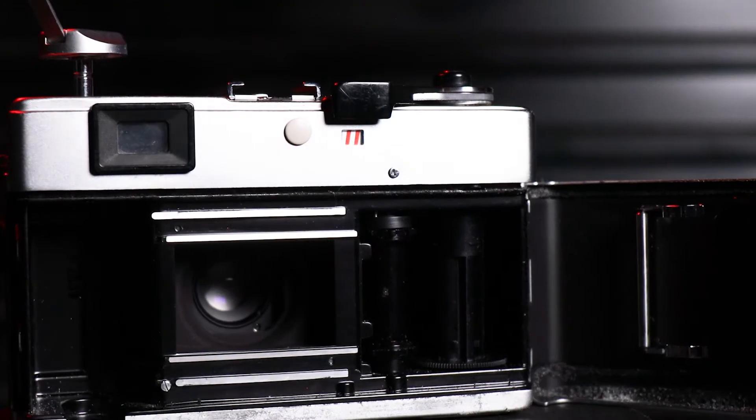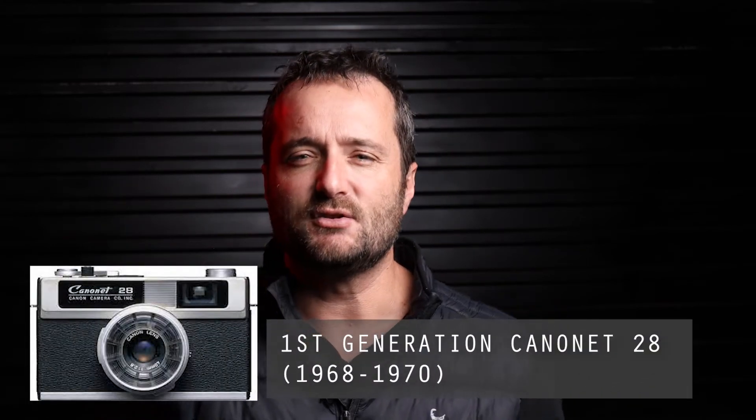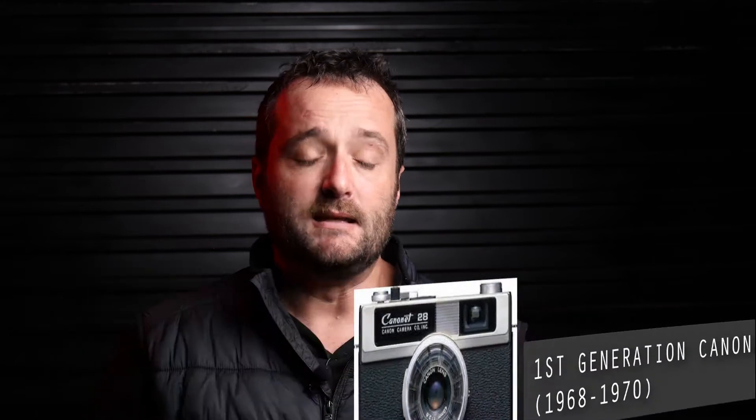The camera we're discussing today is the Canon Canonet 28, or the New Canonet 28 — the second iteration of the Canonet 28. This new Canonet is an improvement on what was considered a pretty low quality camera, the Canonet 28 produced from 1968 to 1970. The New Canonet 28 was consequently produced from 1971 to 1976.